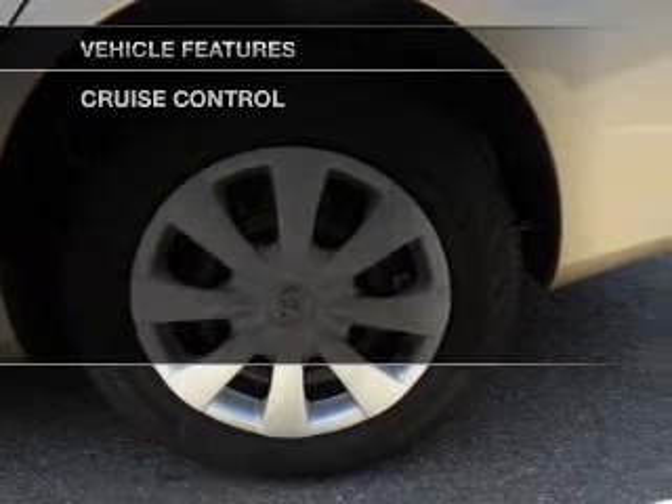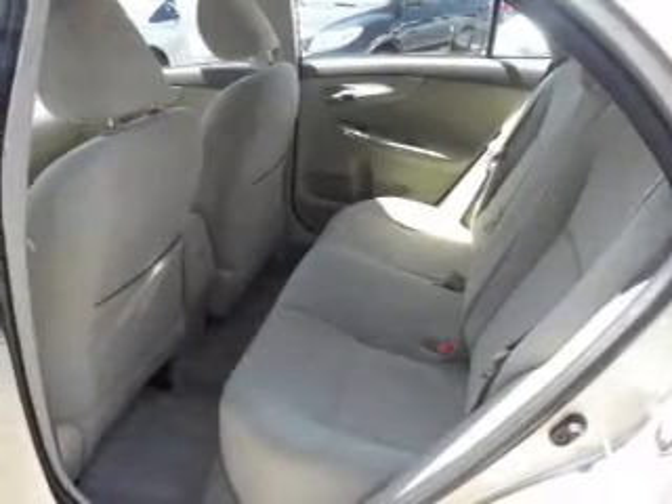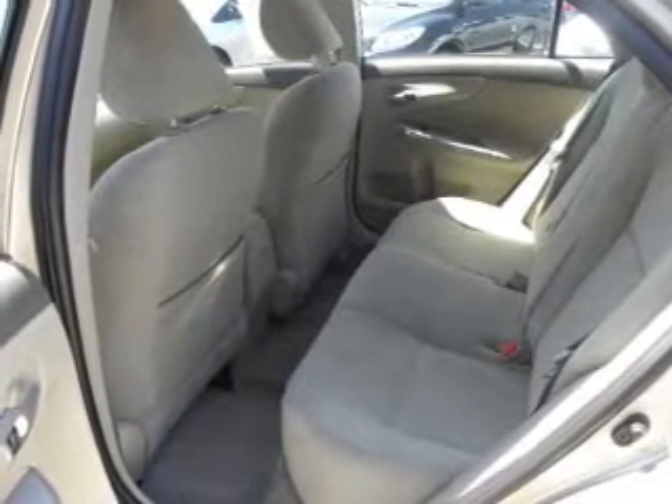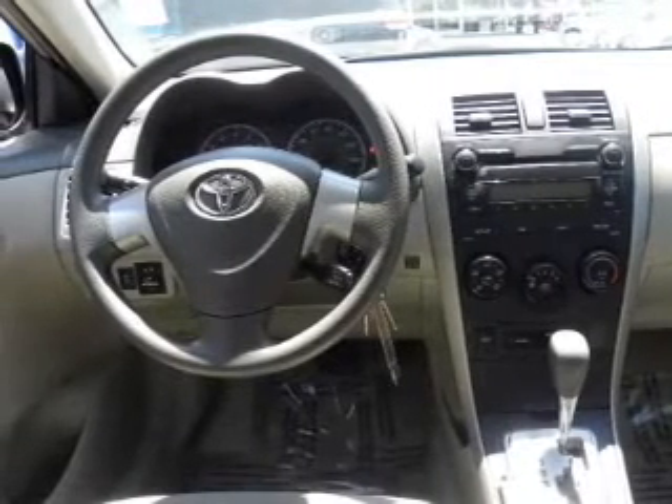And with these notable features, you won't want to miss out on the opportunity to own this amazing ride: power door locks, power windows, boost control, an AM-FM stereo, power mirrors, power steering, and an adjustable tilt steering wheel.